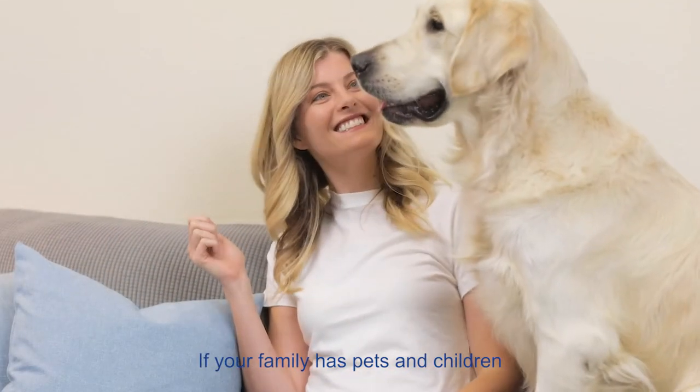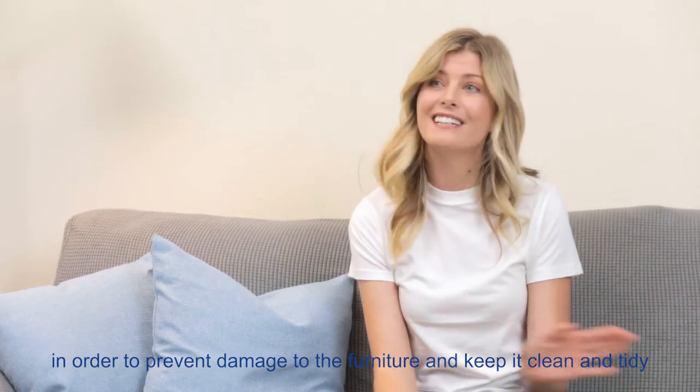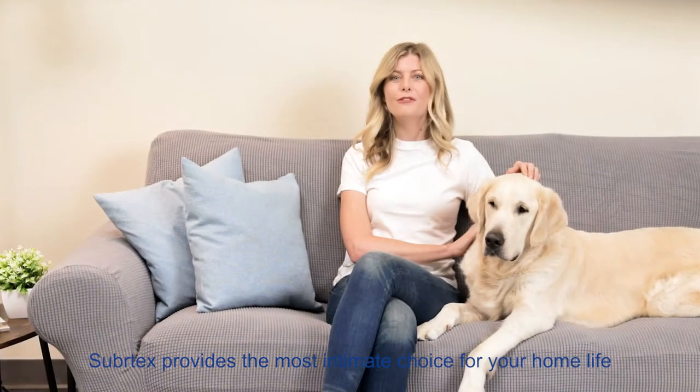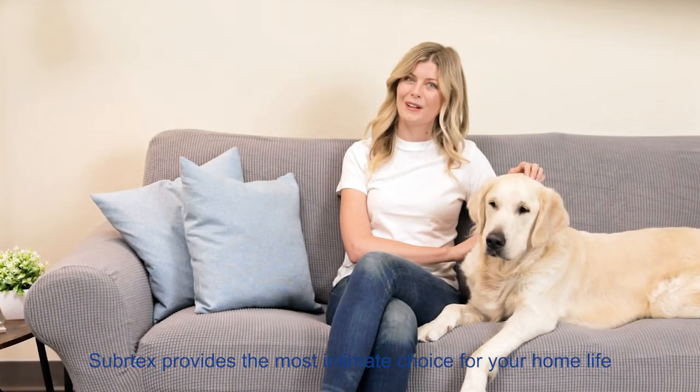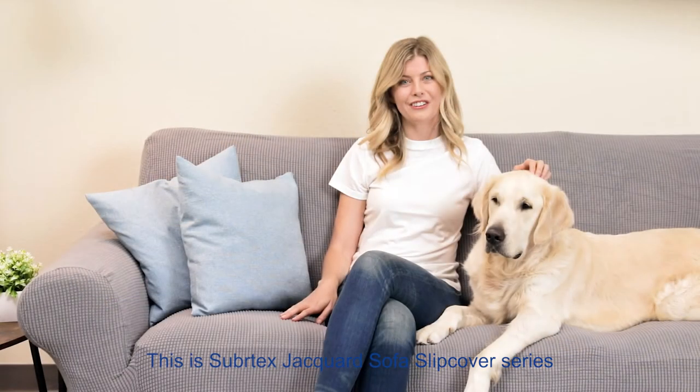If your family has pets and children, in order to prevent damage to the furniture and keep it clean and tidy, sofa covers are your best choice. Subrotex provides the most intimate choice for your home life. This is Subrotex's hard sofa slipcover series.